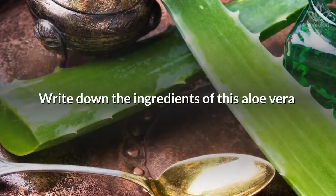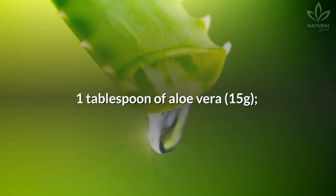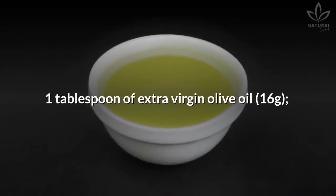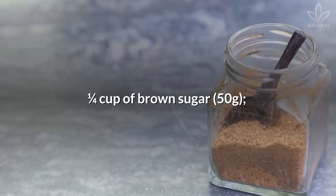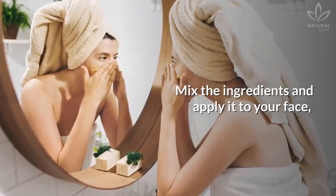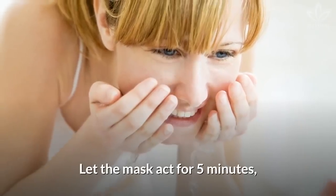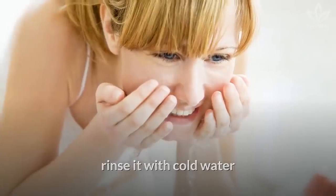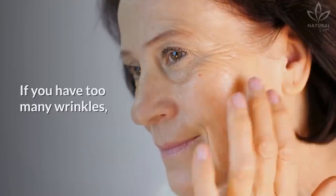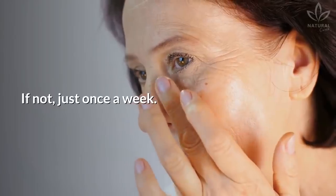Here are the ingredients for this aloe vera mask to reduce your wrinkles: 1 tablespoon of aloe vera (15 grams), 1 tablespoon of extra virgin olive oil (16 grams), and 1 fourth cup of brown sugar (50 grams). Mix the ingredients and apply to your face, gently massaging the skin with circular motions. Let the mask act for 5 minutes, then rinse with cold water and pat your face dry with a towel. Be careful not to rub your skin. Apply this mask 2 times a week if you have many wrinkles, or once a week if not.